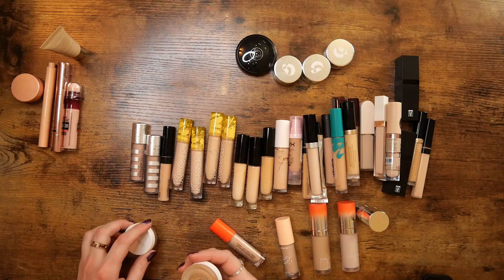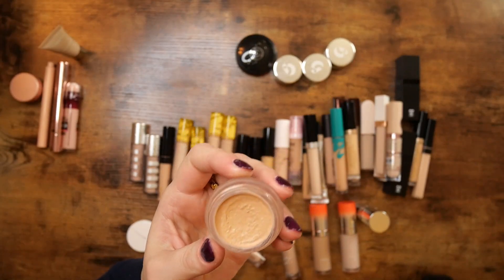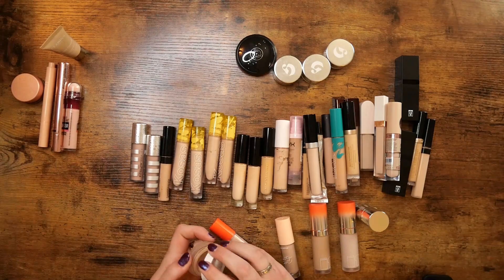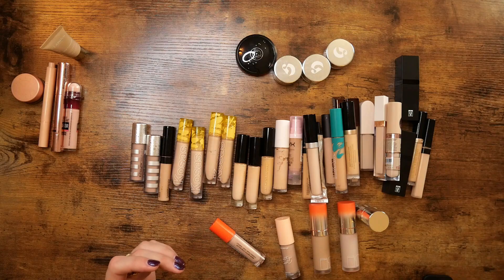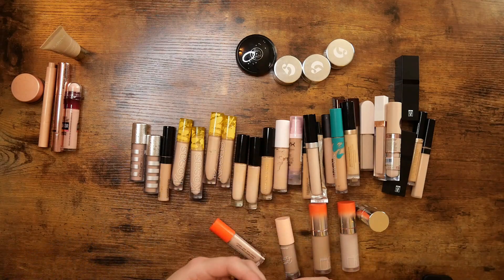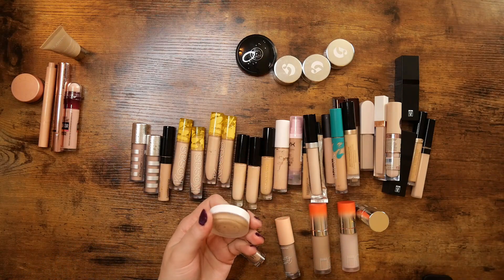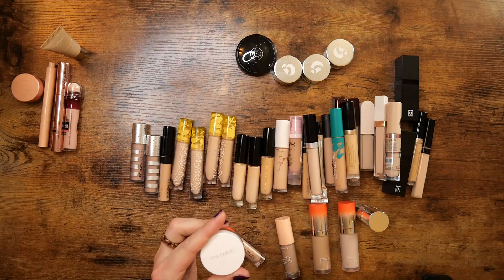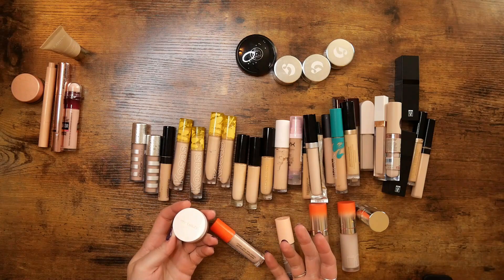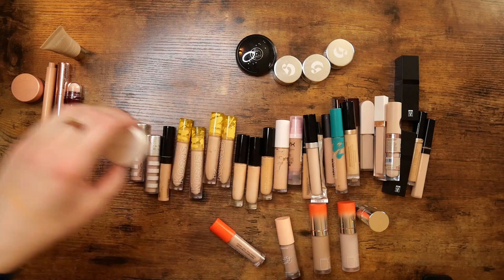These are the RMS Beauty Un Cover-Ups. I started with shade 22.5 — my goodness, this is so old and it's not the right color; it is so dark on me. I'm getting rid of this. I also have shade 22, which is newer, but it's still just not the right shade — look how dark it looks. I don't even know why I got this, maybe the shade I really wanted wasn't in stock. Sometimes I look back on stuff I've purchased even though it was completely the wrong shade and just think: why? So I'm also getting rid of this.